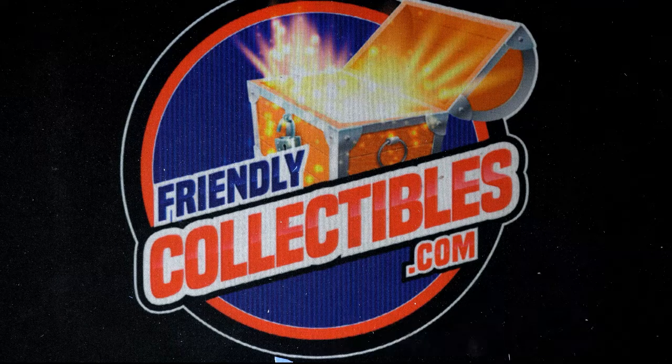We have got more great things coming up and we're going to be ripping up some more packs of Threads Football.